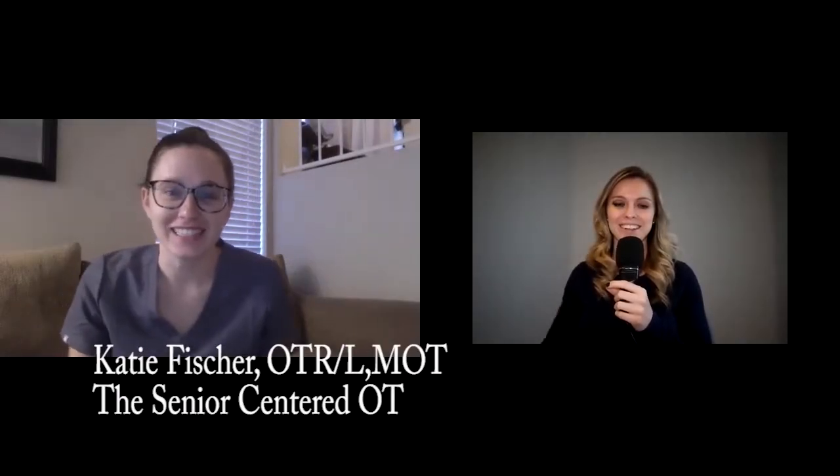Hi, my name is Katie Fisher, and I'm the Senior Centered Occupational Therapist. And I'm Dr. Katie, the Senior Centered Physical Therapist.